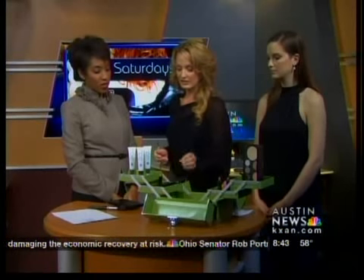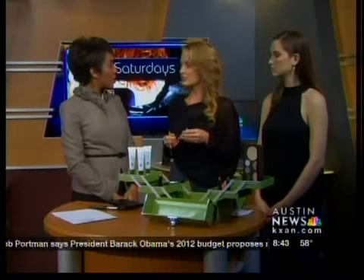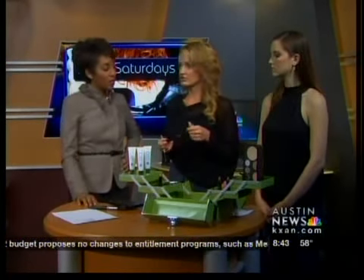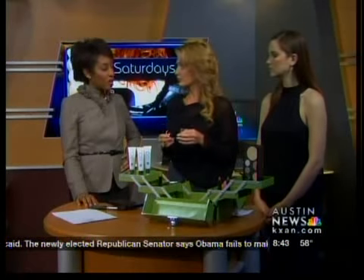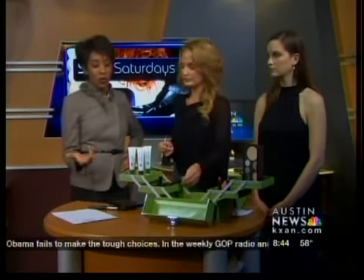We've also got water resistant mascara. A lot of times people wear waterproof because they think it's summertime and sweaty, but waterproof can be pretty harsh on your lashes. I say go with water resistant — you can still handle a few splashes in the pool. If you're going to be swimming laps, then go waterproof, but water resistant is much better for wearing every day.